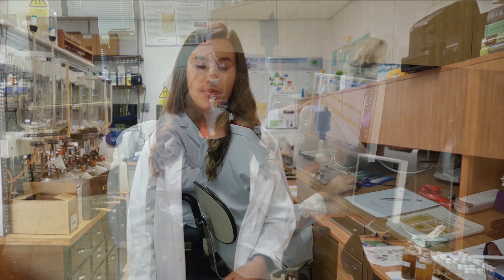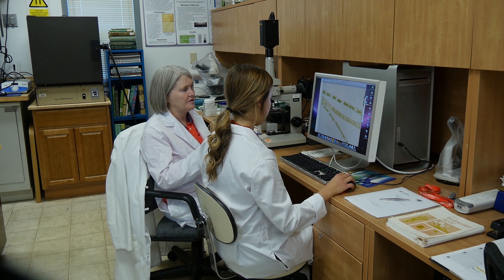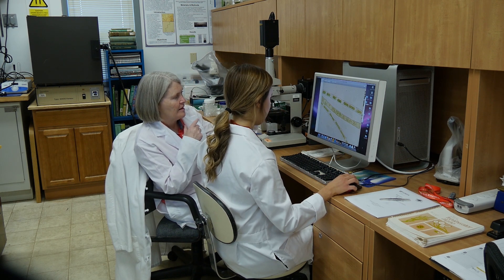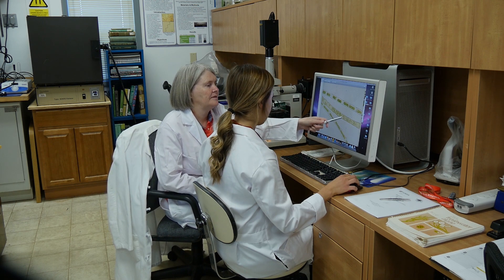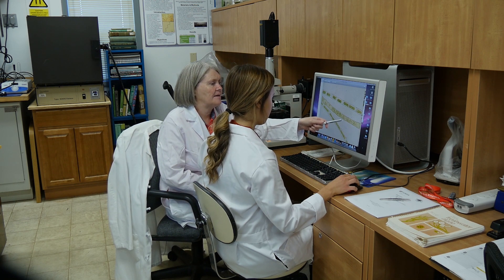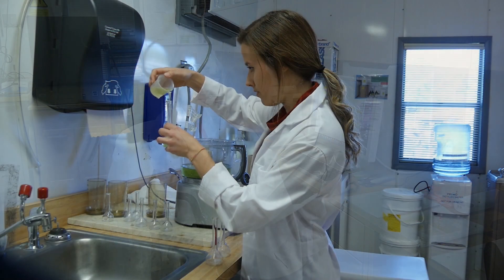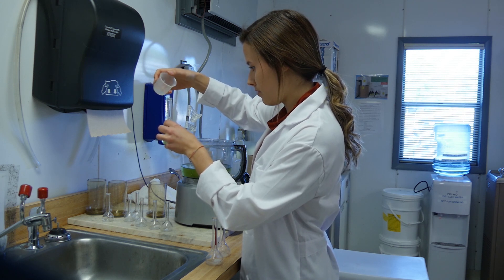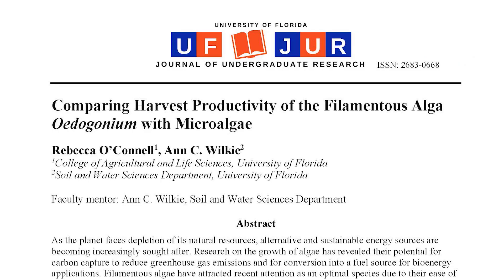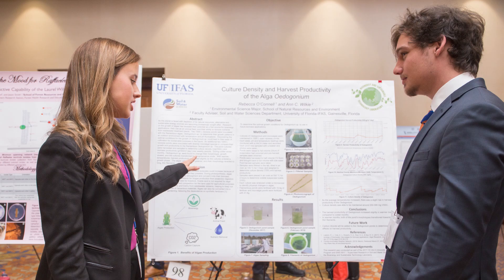Overall, research has taught me an incredible amount about thinking intuitively and working independently. Not every question had a correct or obvious answer, and sometimes I had to think on my feet and make educated guesses about certain scenarios. Working in a lab has also taught me how to take samples, analyze data, take photos on a microscope, create a literature review, and then publish my results in a research paper and present those results to other people at different research symposiums.